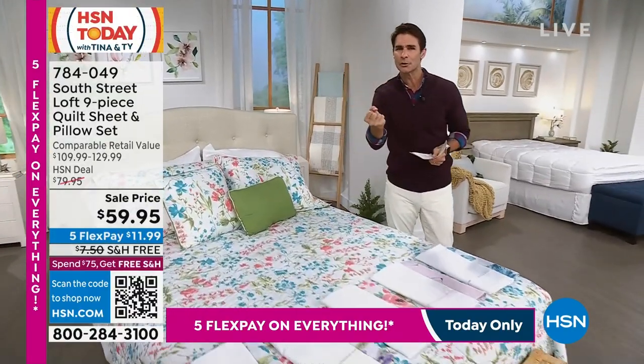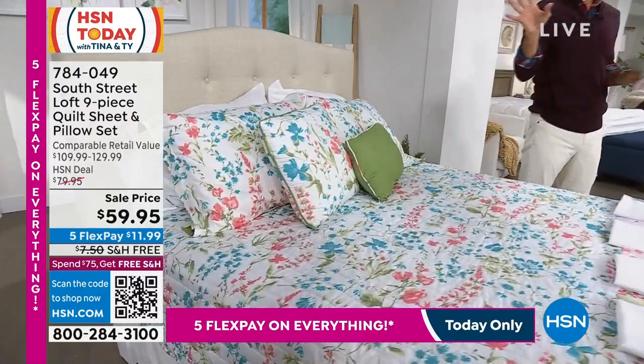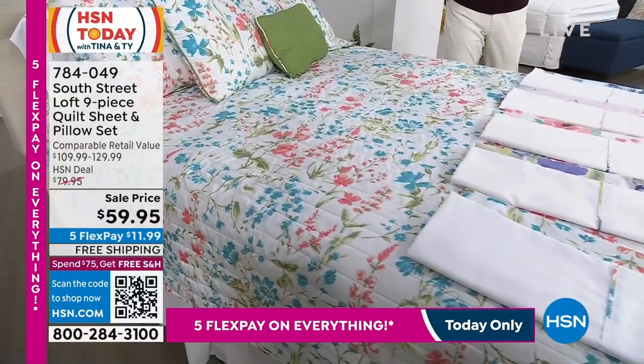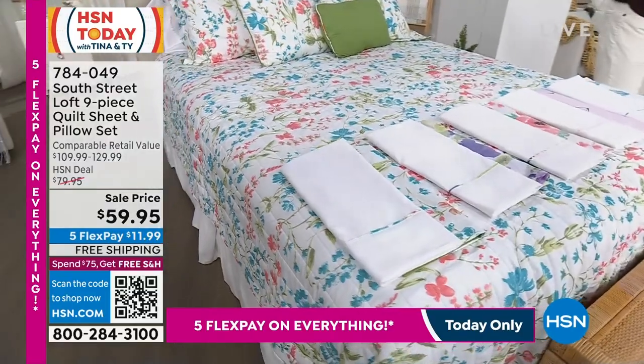At the beginning of the year you want something that looks new, that feels new, without redesigning the whole room. Sleep is the foundation of your health and your bed is the foundation of your bedroom. Take a look at this — it's from South Street Loft.